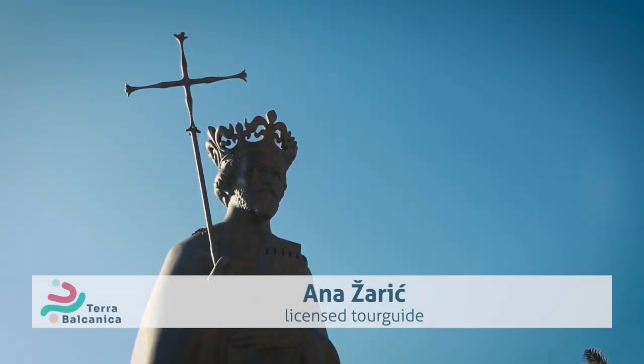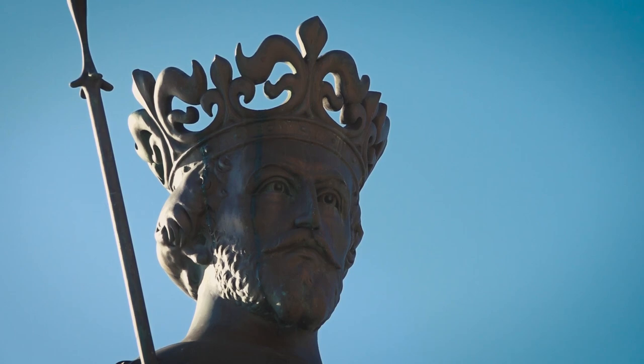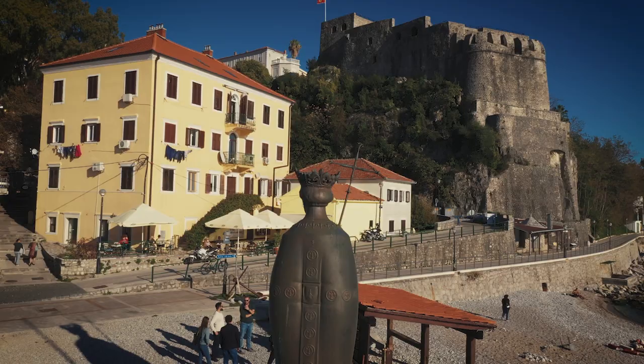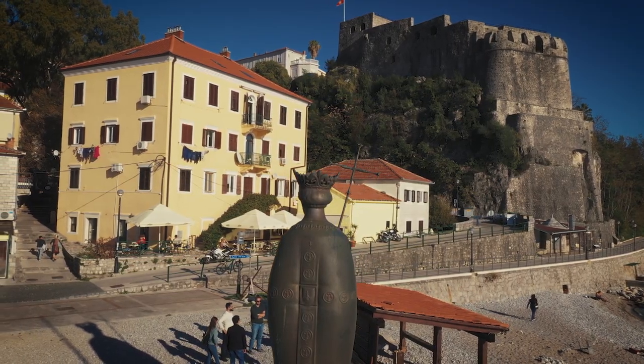The town of Hercegnovi was founded in 1382 by the Bosnian king Tvrtko I, whose goal was to achieve commercial connection with nearby countries and break up Dubrovnik's monopoly on salt trade.